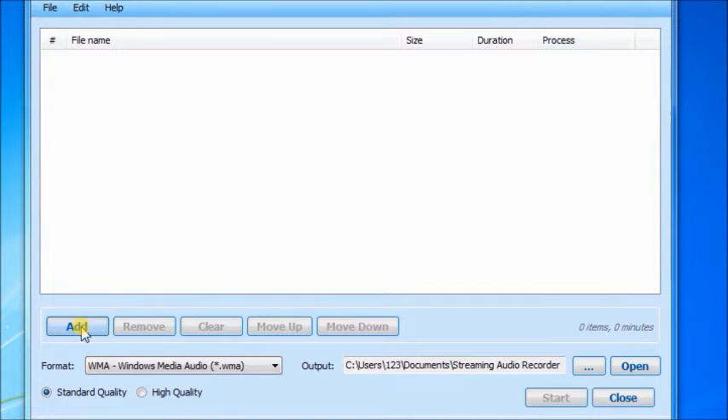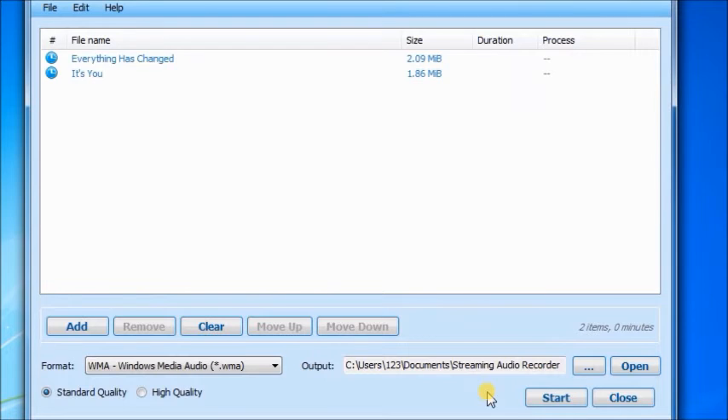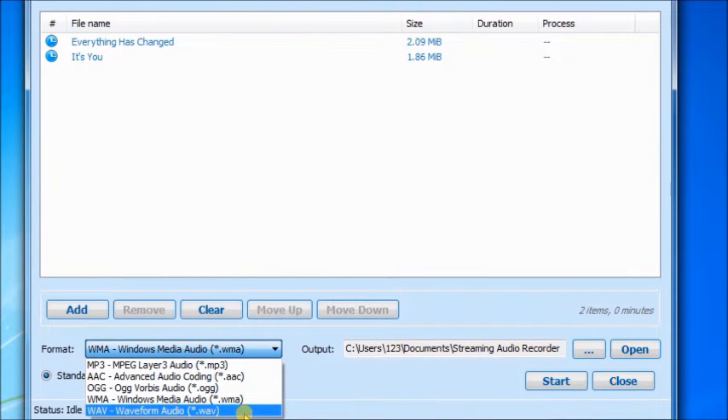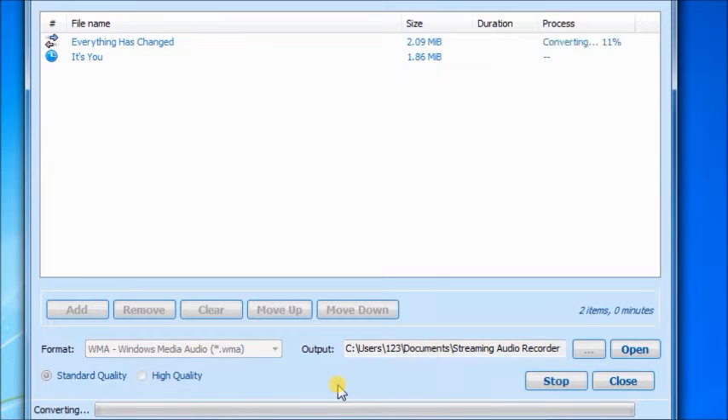To convert audio, browse the folder and add audio files. Specify the target format and click start. It converts audio at lightning speed.